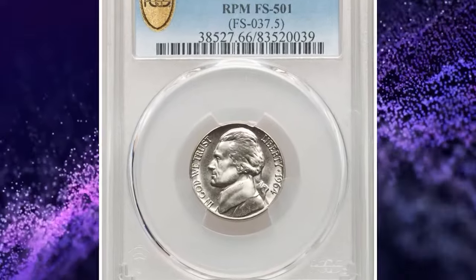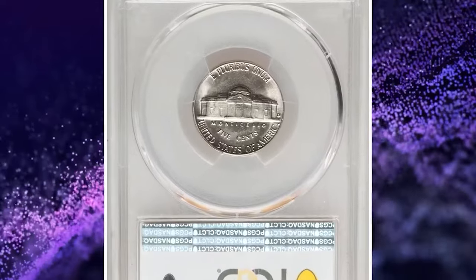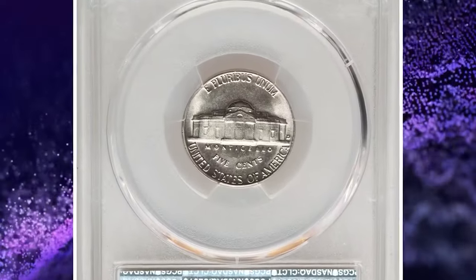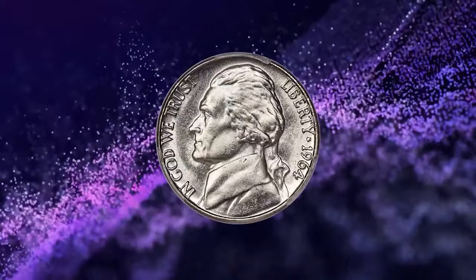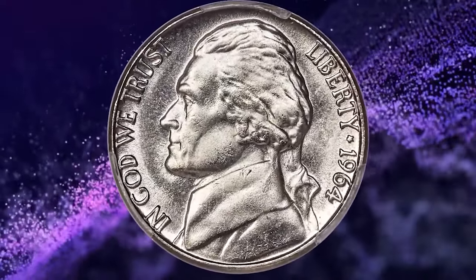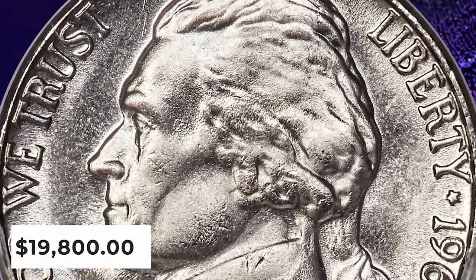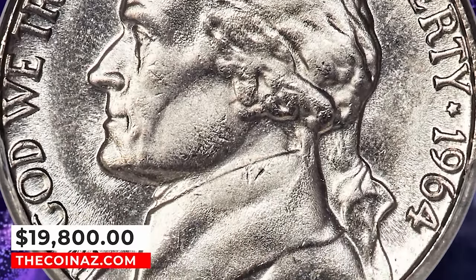1964 D Jefferson Nickel with repunched mint mark D over D. This cherry picker's variety shows the mint mark repunched south. The repunching is clear with a loupe but may escape detection by the unaided eye. Each side is brilliant and satiny, with slight reflectivity discerned in the fields. A few tiny marks are not bothersome. Although the steps of Monticello exhibit the typical softness, this coin is otherwise well struck and pleasing. It was sold for $19,800.